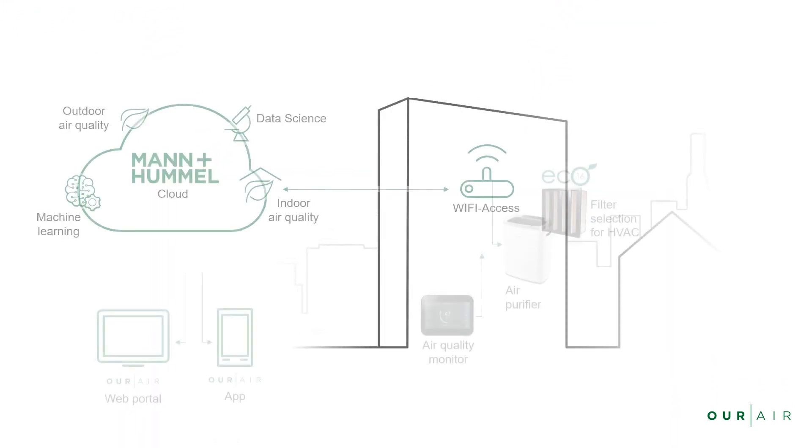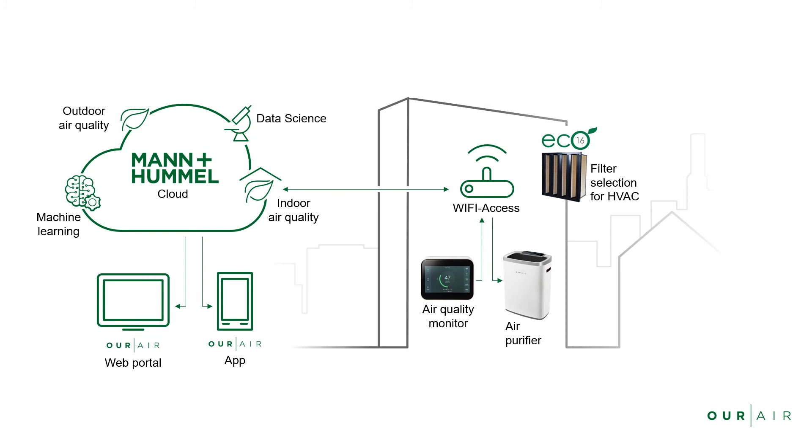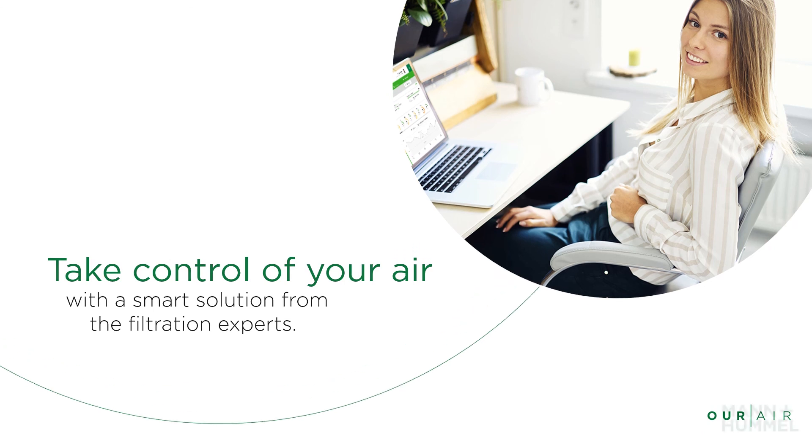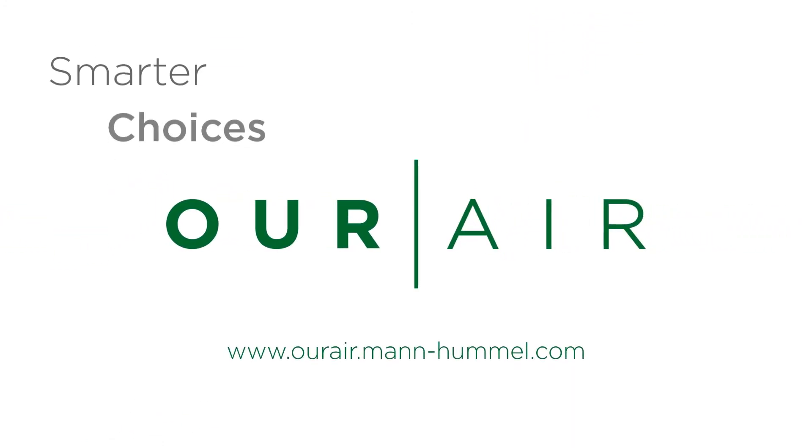With air quality management, Our Air provides clean air solutions for your environment from the outside to the inside, from first level to the top. Take control of your air with a smart solution from the filtration experts. Our Air — smarter choices, better air.